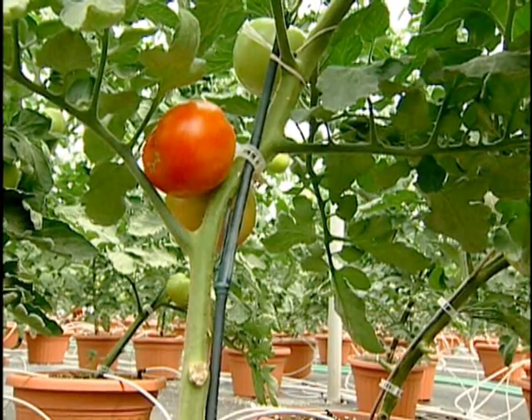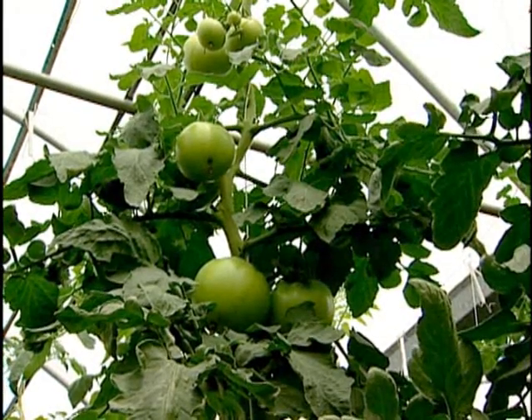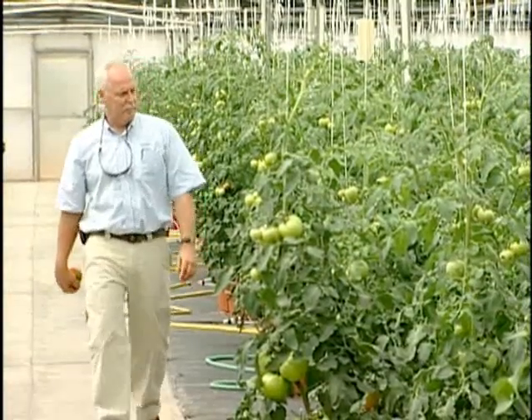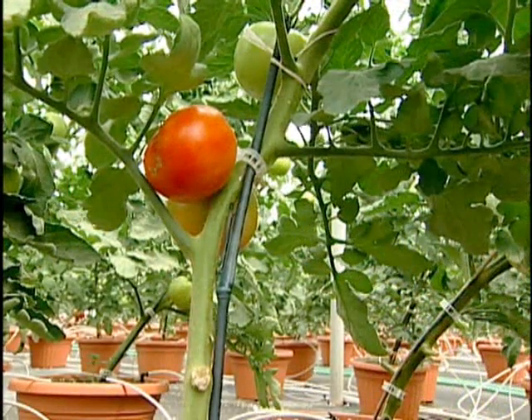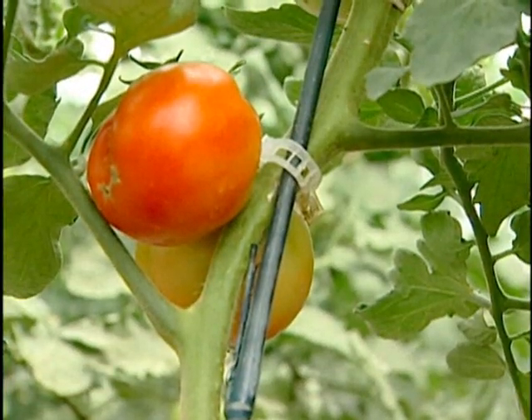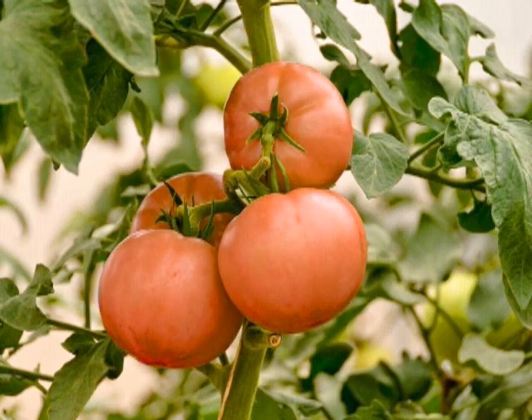We had several customers here last week, and they were quite surprised with what we had done so far. One buyer said he'd take everything we could grow — and that was only the second customer we talked to. The tomatoes you buy in the fall and winter are trucked in from somewhere. They're harvested green and gassed to turn red, but you're eating a green tomato — there's no flavor there. So if we can deliver to the marketplace a beautifully grown tomato, vine ripened, full of flavor, locally produced, I think we have a product that we can sell quite a bit of.